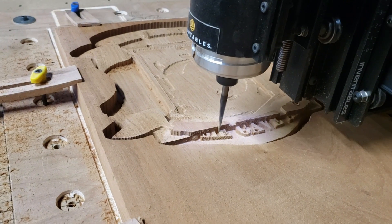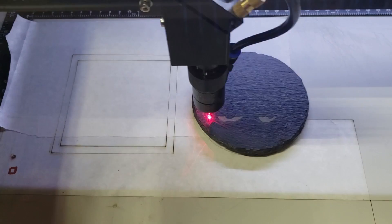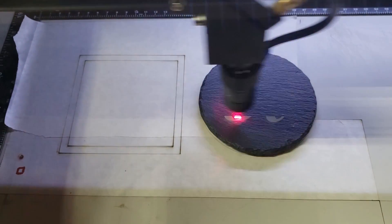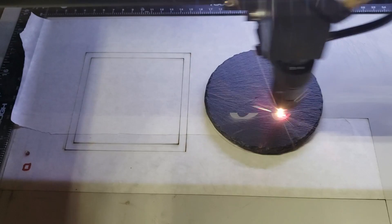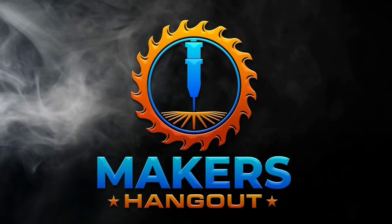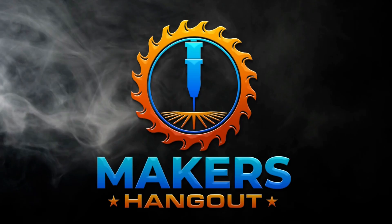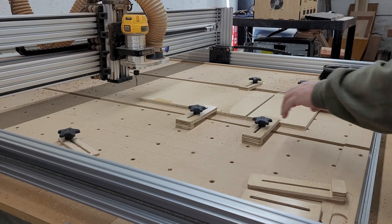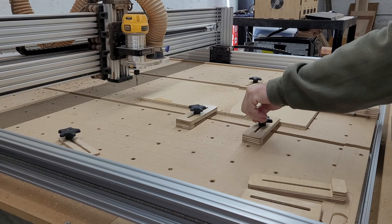I've been asked several times where we sell our products that we make in the shop using our CNC and laser machines. The answer is, well, it depends. Today I'm going to pull back the curtain and show you our approach that I think will help you sell more.